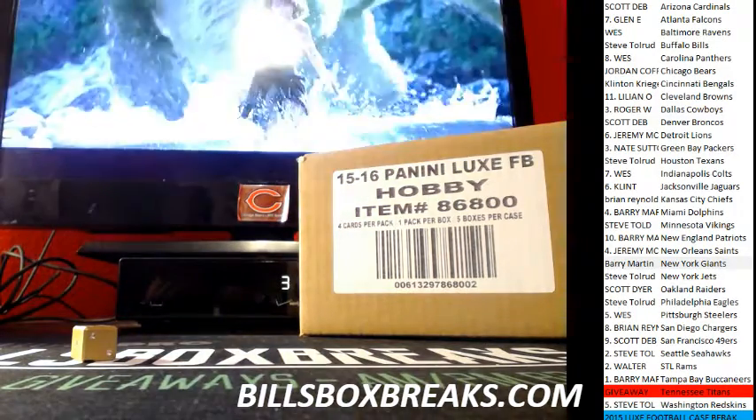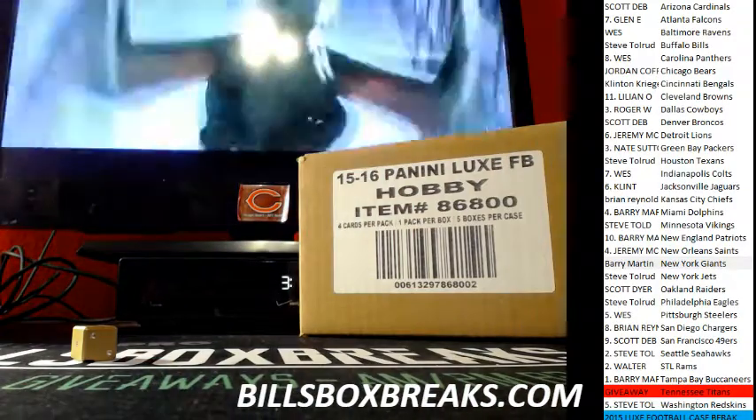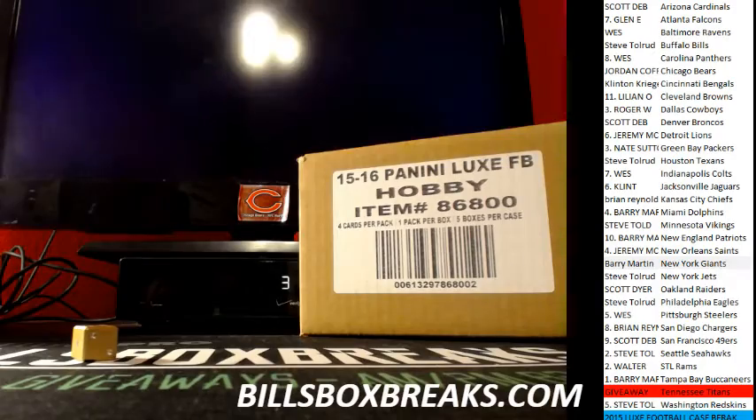Hi guys, Bill from BillsBoxBreaks.com. We're doing a full case of 2015 Luxe Football, PYT. First things first, we've got to give away the tight end, so let's go ahead and do that.